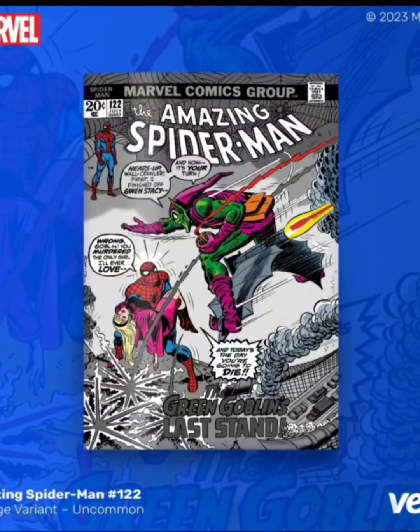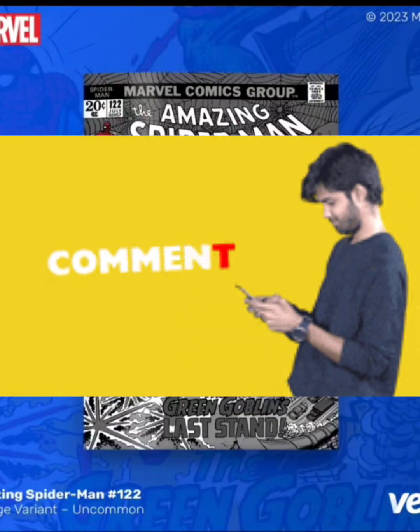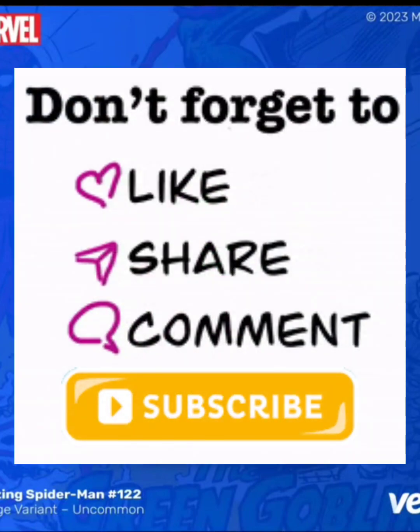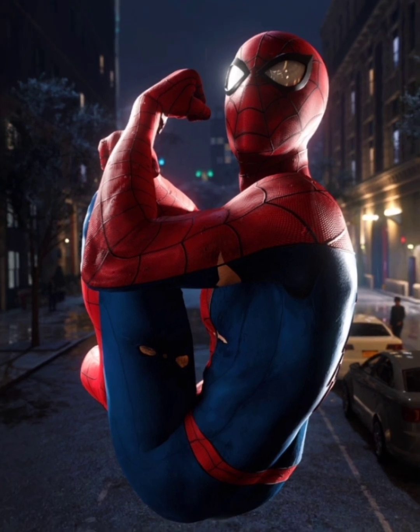I'll probably just wait for the aftermarket. I figure these will probably go under retail — probably the common or the uncommon. Again, there's no financial advice. Guys, comment down below. Let me know what you think about each one of these covers, and let me know if you think the common and the uncommon might go under retail in the marketplace. Like, comment, share, subscribe, and as always, stay flexing. Vivi Flex, out.